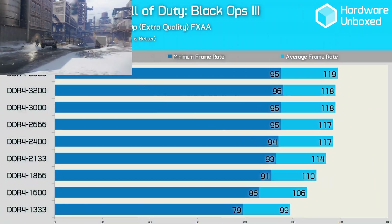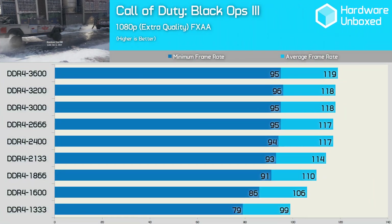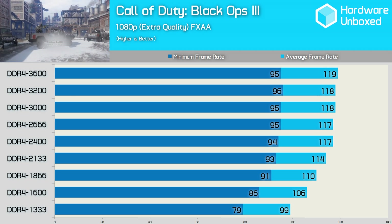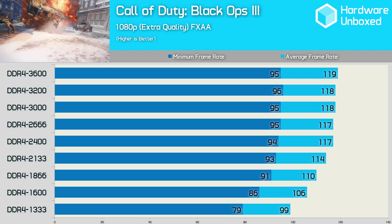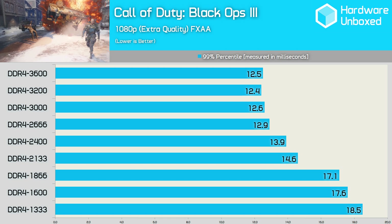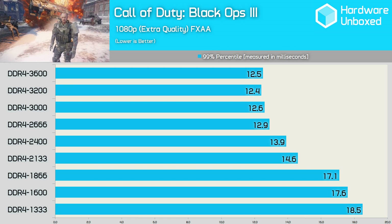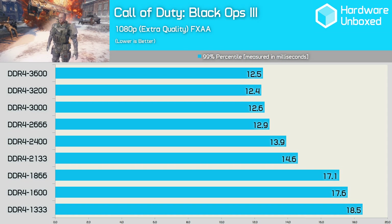Finally we see some reasonable gains in performance when using higher frequency memory. That said, the gains run out at around the 2400MHz mark, suggesting this is the sweet spot for Black Ops 3. Looking at the frame time data, we see that DDR4 2666 is the sweet spot, offering a reasonable gain over the 2400MHz memory.